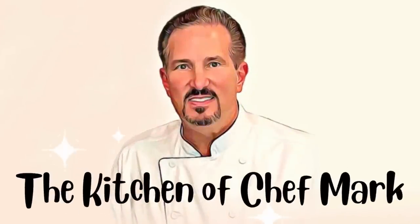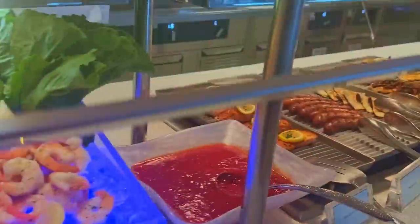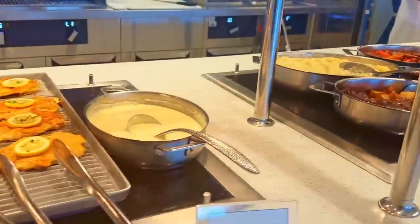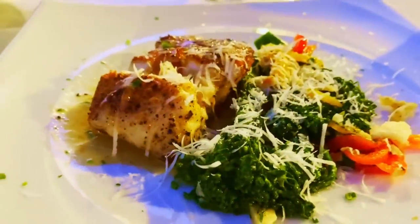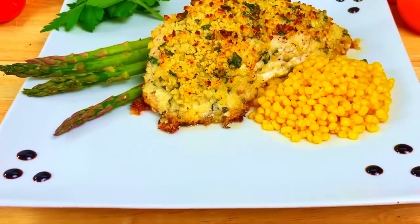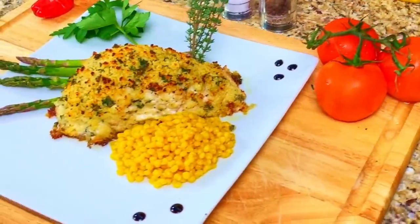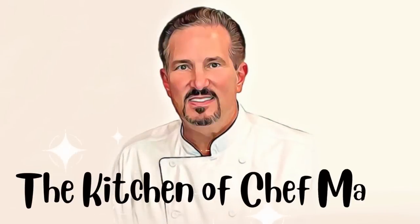My name is Mark Phillips. I've been in the food and beverage business for over 30 years. Throughout my career, I've had the opportunity to be in over 10,000 kitchens from around the world. Each week, I travel to a different city and get the opportunity to call on some of the most amazing chefs in the industry. The Kitchen of Chef Mark is a channel dedicated to showing you how you, too, can make fine-dining, restaurant-quality food right in your own home. We'll travel together, we'll cook together, and we'll have some fun along the way. Welcome to The Kitchen of Chef Mark. Now let's get cooking!